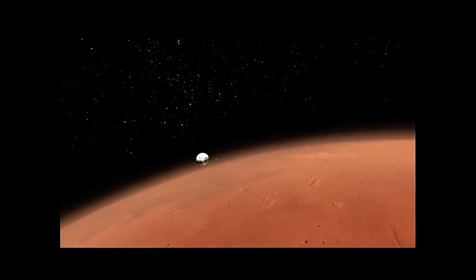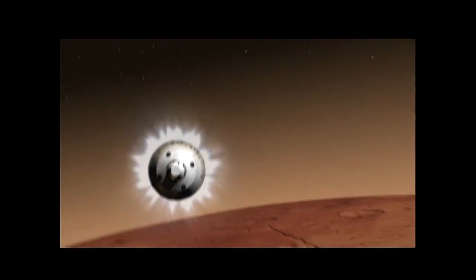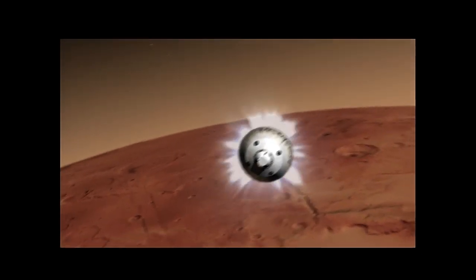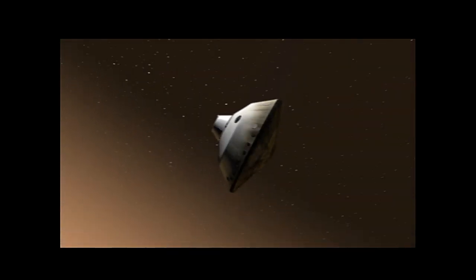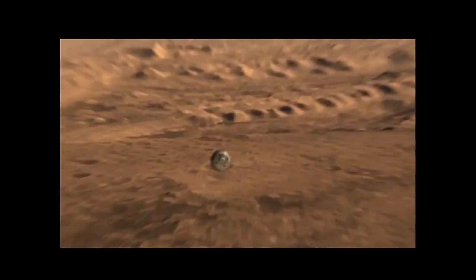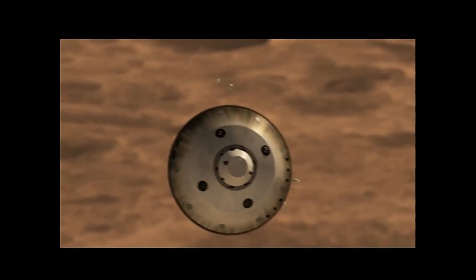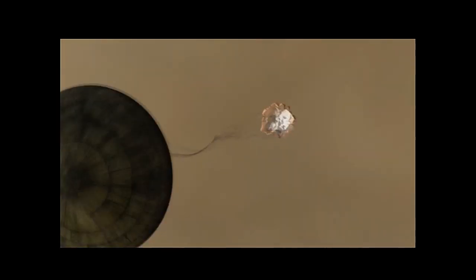We start at the top of the atmosphere going about 10,000 miles an hour. We have an enormous aeroshell — 15 feet in diameter — that we use to react against the atmosphere and slow us down. That takes us from the top of the atmosphere down to about 6 miles from the surface, getting us from 10,000 miles an hour to 1,000 miles an hour. But that's not enough. We have to hit the emergency brake — we deploy an enormous 60-foot parachute at twice the speed of sound. That gets us from 1,000 miles an hour to 200 miles an hour.